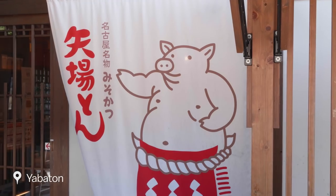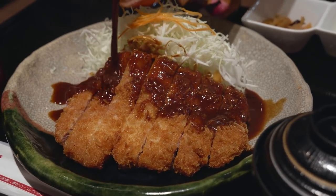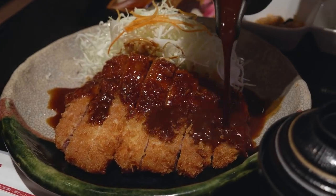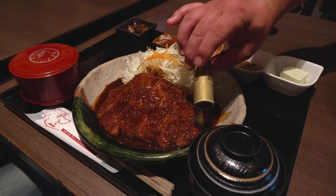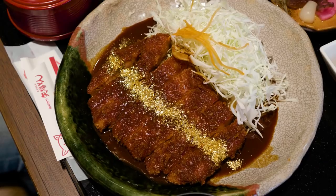One of the local dishes not to be missed when in Nagoya is Misokatsu, which is deep fried pork cutlets dipped in a savoury blend of miso and dashi broth, and my choice for lunch. This gold Misokatsu is only available at the outlet closest to Nagoya Castle, and it looks super shiny!